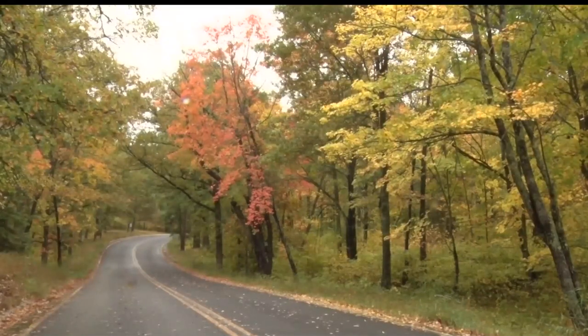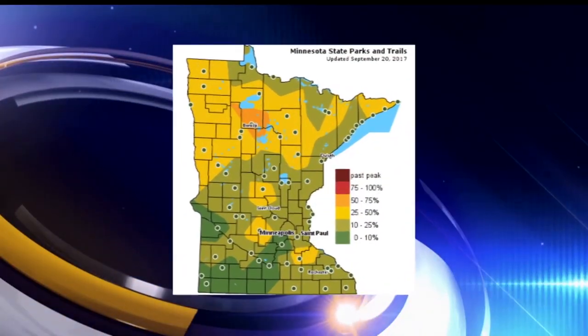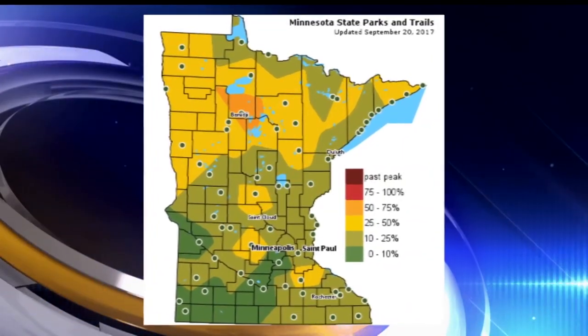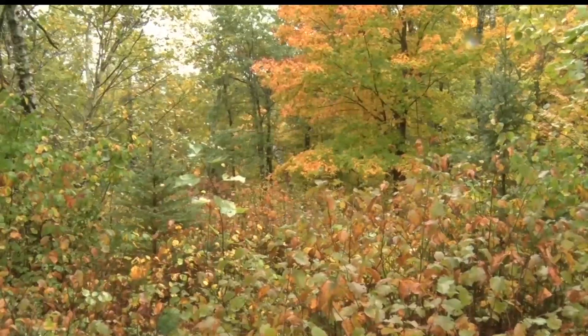One way to find the best colors in the area is by going online and checking the fall color finder, courtesy of the Minnesota DNR. The map is updated weekly and provides an opportunity for fall color seekers to post and share their colorful photos.